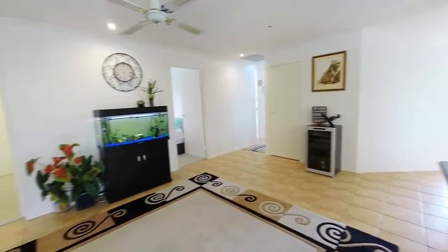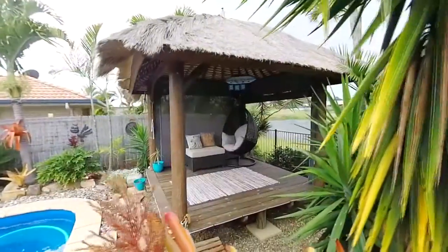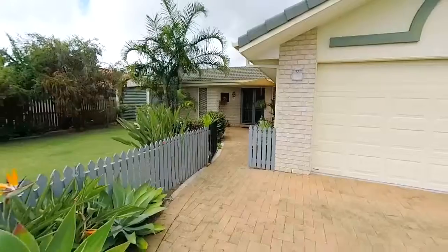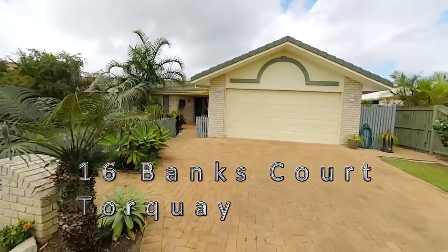The home also boasts ducted air conditioning, reverse cycle, a beautiful entertaining area and pergola area overlooking the pool, and also a brand new five kilowatt solar system to cut those power bills down. This property also boasts a double garage with electronic door, plus a single workshop as well beside the property.